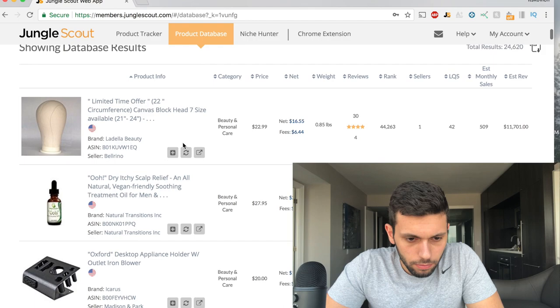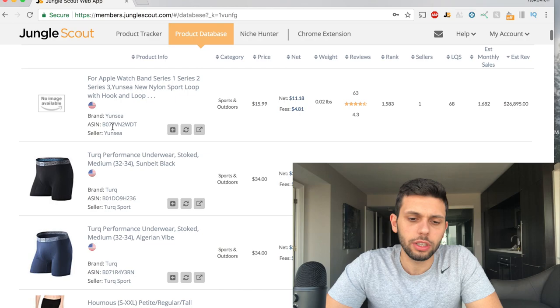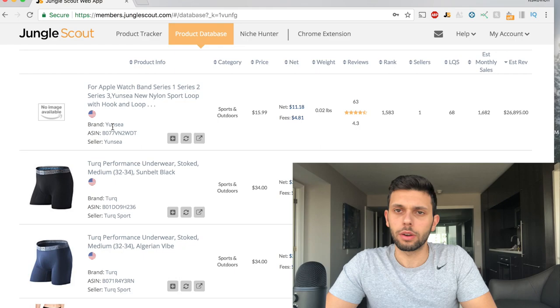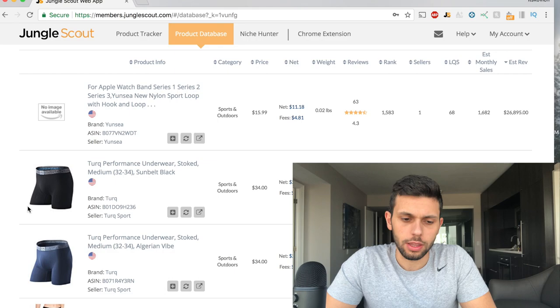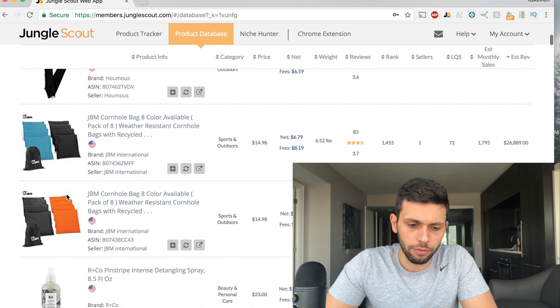Now we're going to get into it. First thing I want to do is click on estimated revenue and put the highest revenue up front. So this is an Apple Watch — the thing is, when you do this, it pulls up all products on Amazon, so there are going to be things that fit your criteria that might be branded, patented, or clothing that's miscategorized. Don't worry about that. You really want to just look at the picture and make sure you can make whatever you're seeing. If it looks like it's something from China, that's really good — that means you can go to Alibaba and source it.